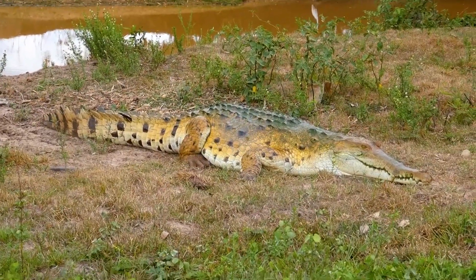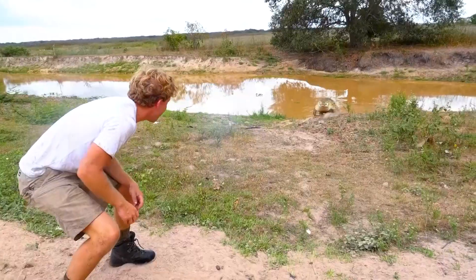The Orinoco crocodile is one of the most endangered crocodiles in the world. He's coming out — whoa! Be careful!